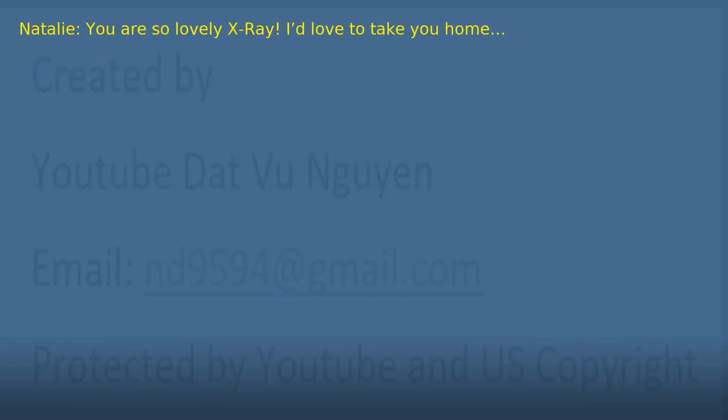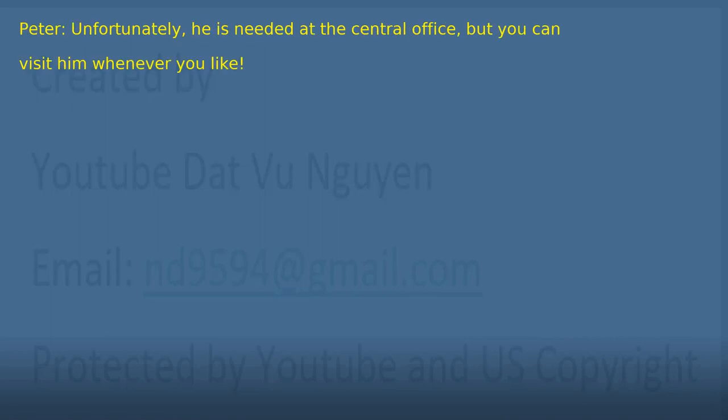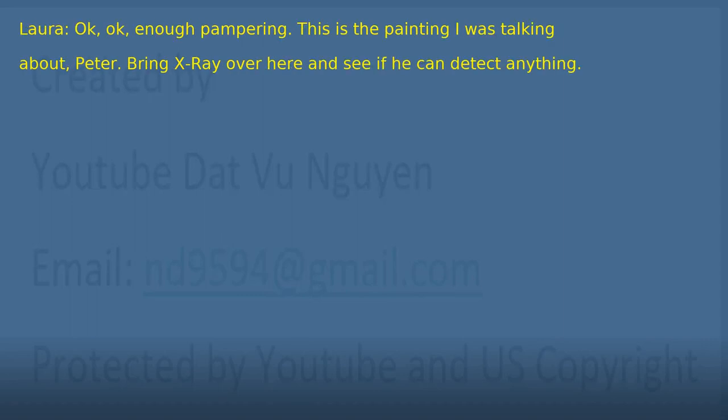'Okay. Enough pampering. This is the painting I was talking about, Peter. Bring X-Ray over here and see if he can detect anything.'